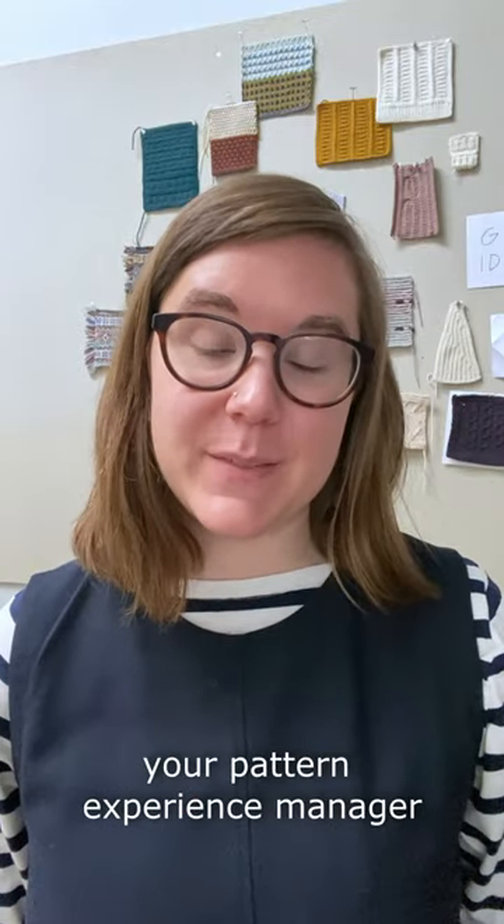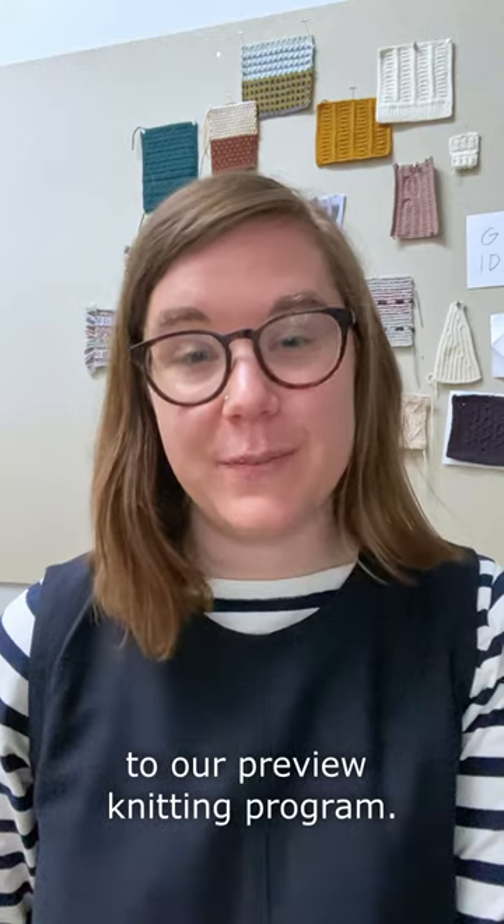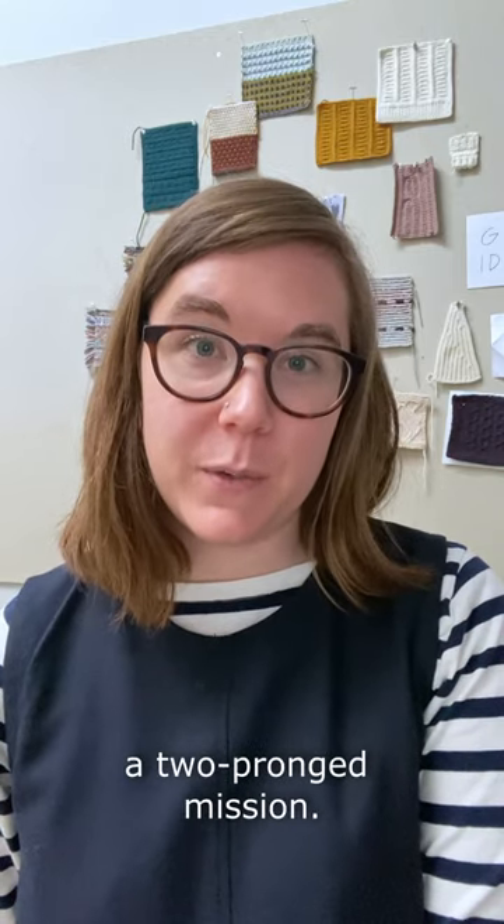Hey y'all, this is Mary, your Pattern Experience Manager with Brooklyn Tweed. Today I wanted to give a shout out to our Preview Knitting program. For us, Preview Knitting has a two-pronged mission.